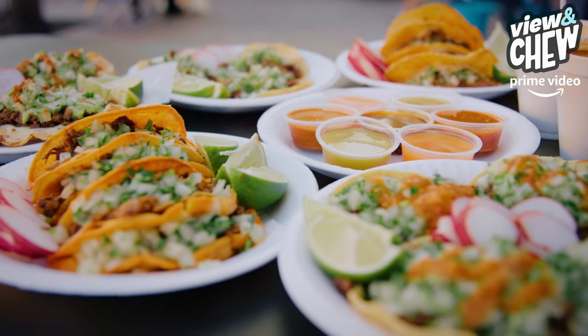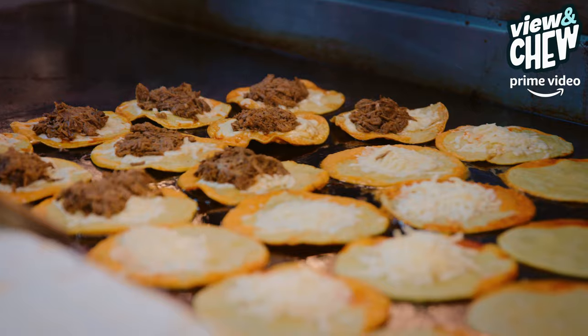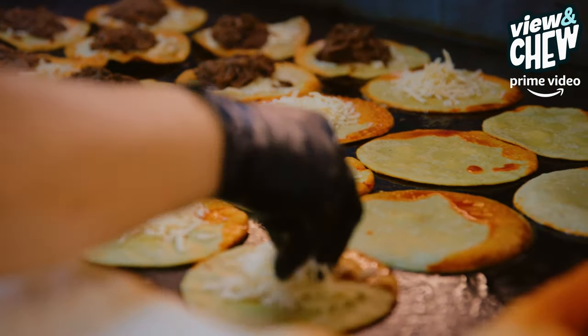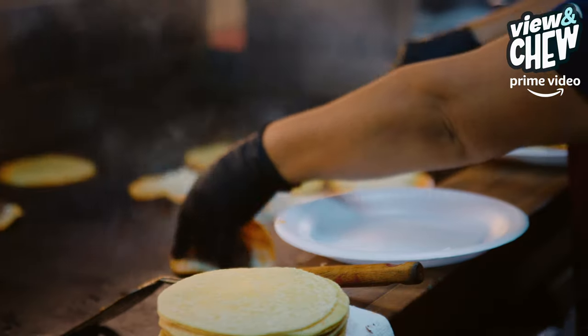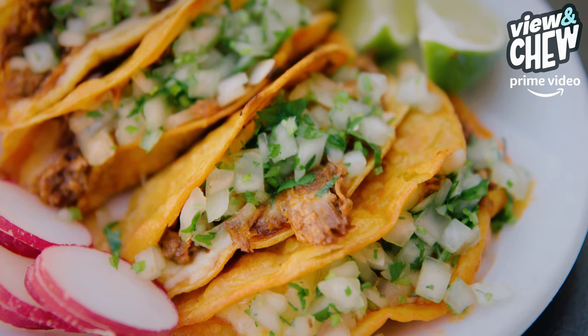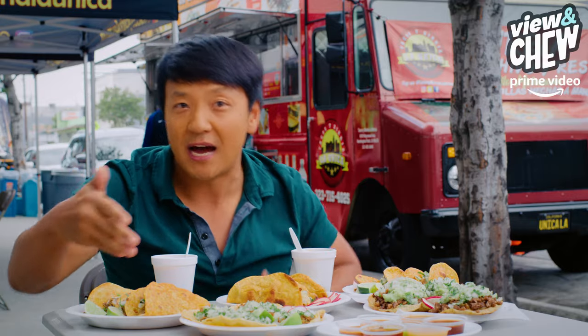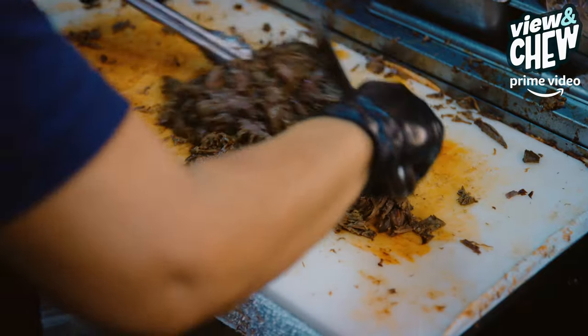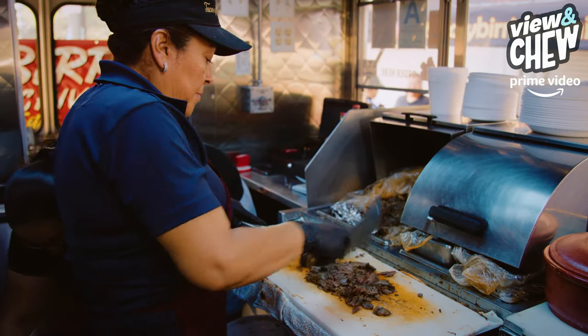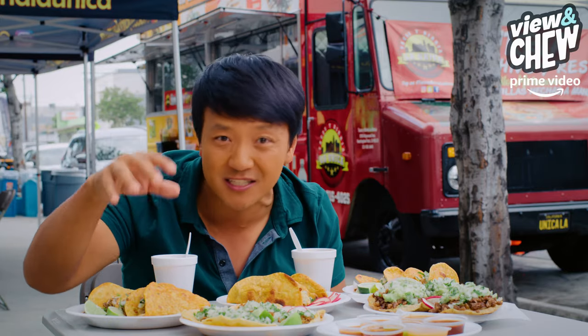These are different than a lot of tacos you might have seen before, because inside the tortilla there's actually a layer of cheese. And what that does — it traps the meat and the juice, and it doesn't make it fall through the tortilla itself. Inside there's the shredded meat called birria. Birria can be either goat or beef, and in front of me I have both. The meat is stewed usually for hours until it's completely fallen apart, succulent and juicy, stuffed inside the taco.